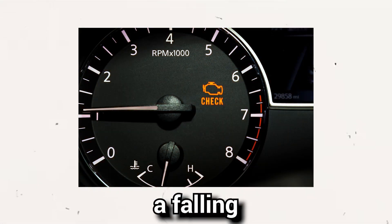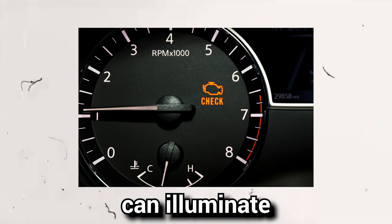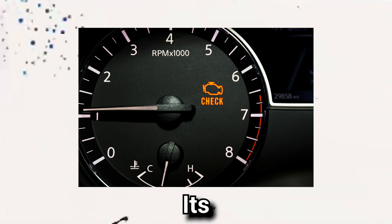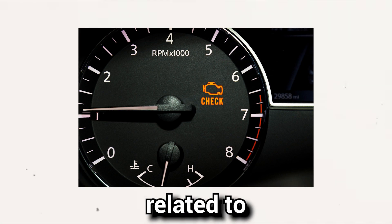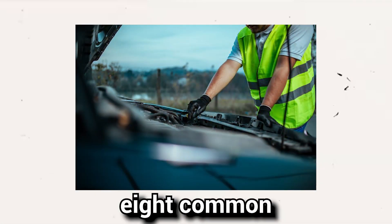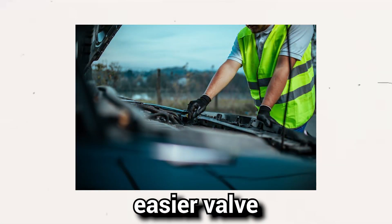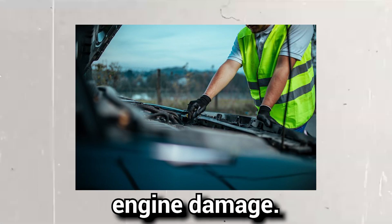Sign 8: Check engine light is on. Lastly, a failing EGR valve can trigger the check engine light. Although this light can illuminate for various reasons, if it coincides with other signs mentioned earlier, it's likely related to the EGR valve's malfunction. Being aware of these 8 common signs of a failing EGR valve will help you address the issue promptly and prevent potential engine damage.